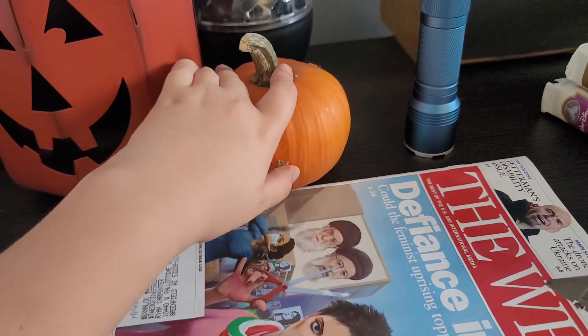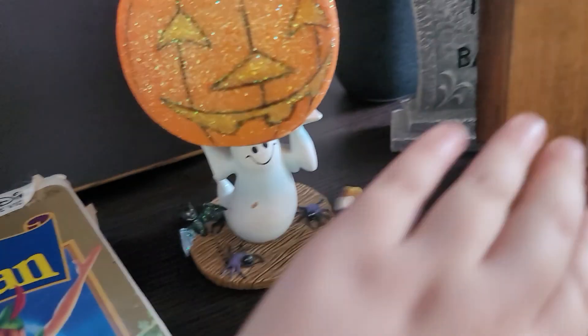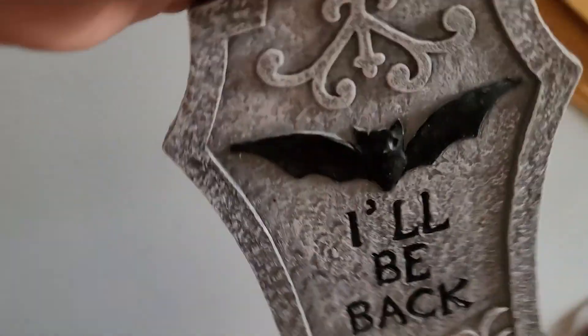Another pumpkin! And then we got this thing that can have a candle in it too.